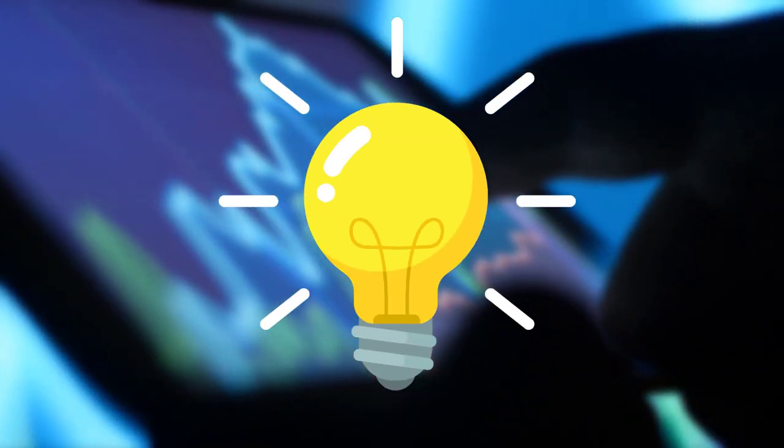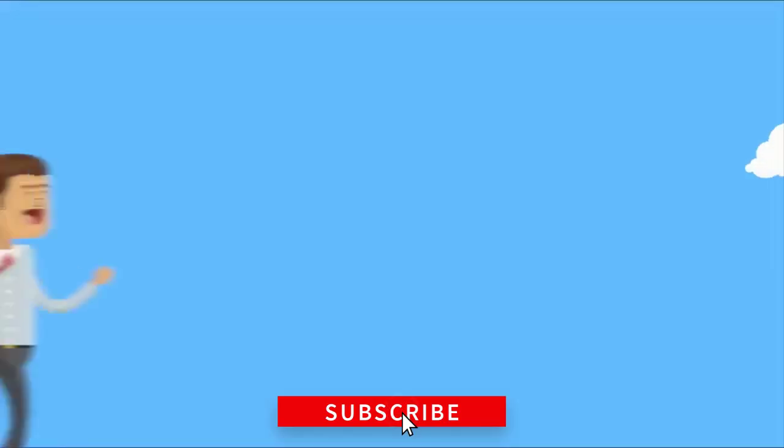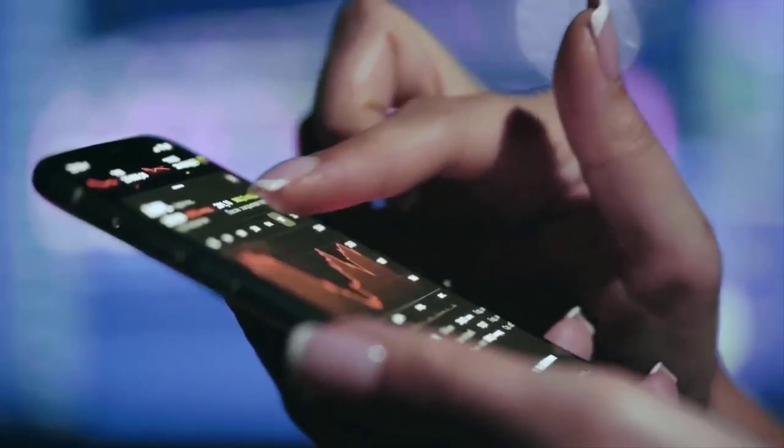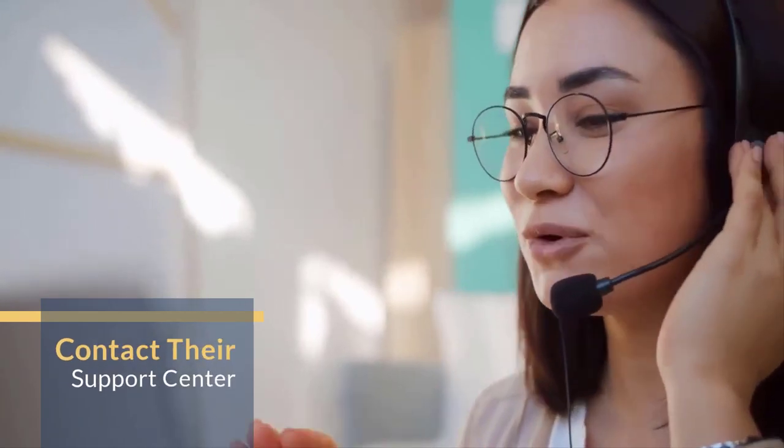First of all, you have to understand that we do not promote EMD Forex — we are just giving you the information to get the no deposit bonus and have some experience in forex trading. And if you are facing any kind of difficulties in the registration process or in the bonus claiming process, it's better to contact their support center and solve the problem.